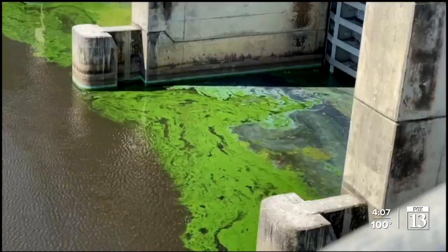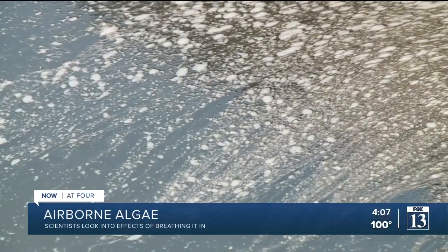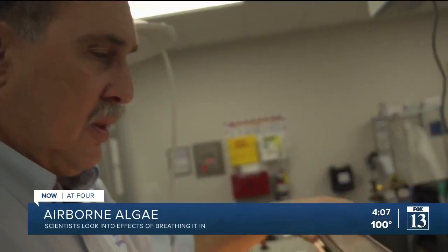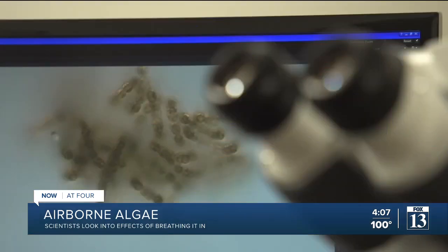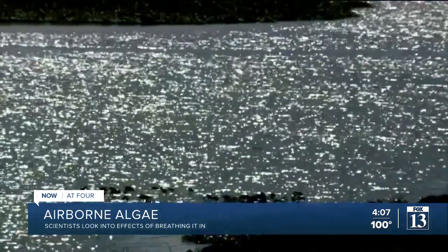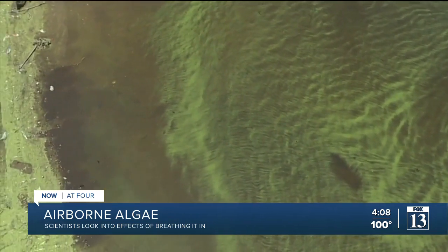As toxic blue-green algae blooms are showing up around the country, researchers are looking into what happens when they go airborne. A specially designed artificial lung may hold some answers. Using air to move the water around, filters in the machine capture airborne toxic blue-green algae, similar to how our lungs would if we breathed it in. The concentration that can harm you is very, very low — they're very potent natural toxins. But we know very little about the aerosols, and we're working on that very diligently.